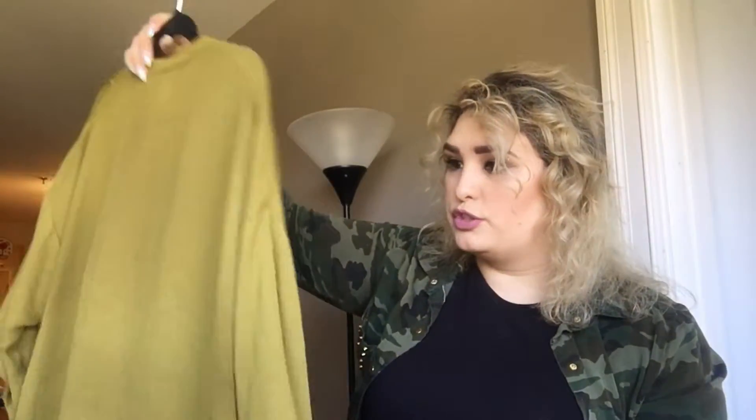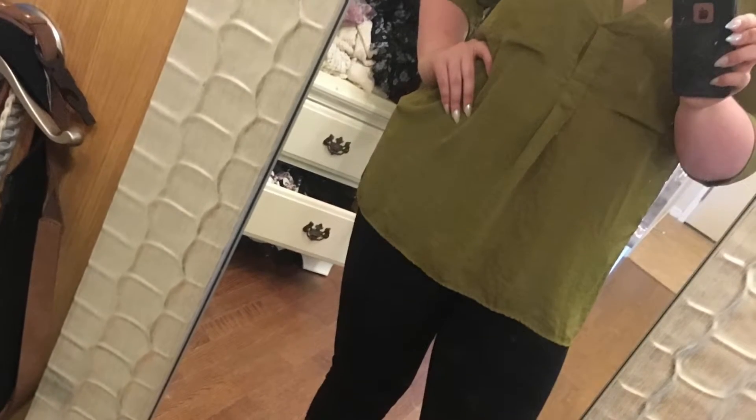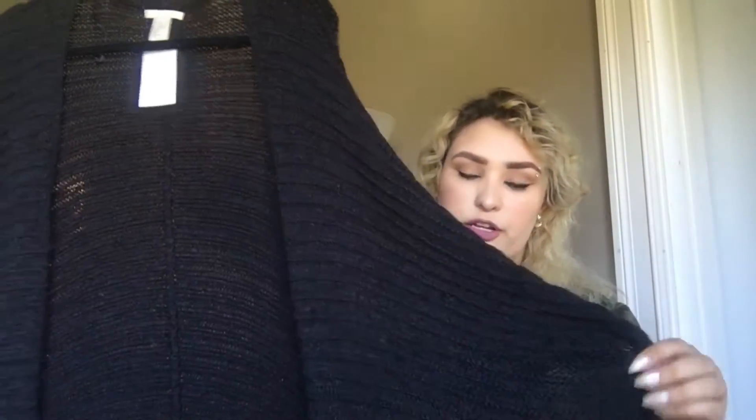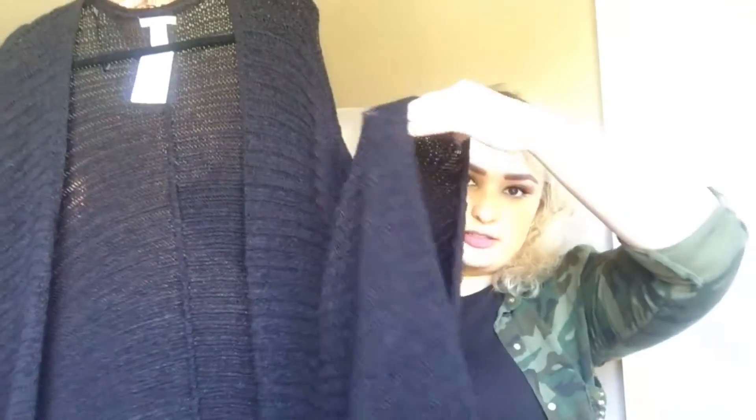Next thing I got was this top - it's just a super flowy, super comfortable shirt. I wear it with leggings or with jeans usually - I've worn it a couple of times. I just think it's a beautiful color especially for fall, but I'll wear it whenever I want to.